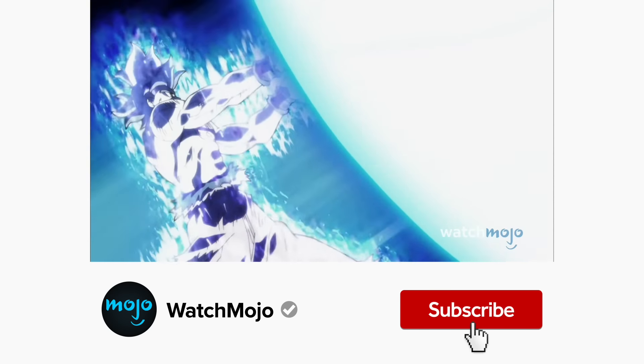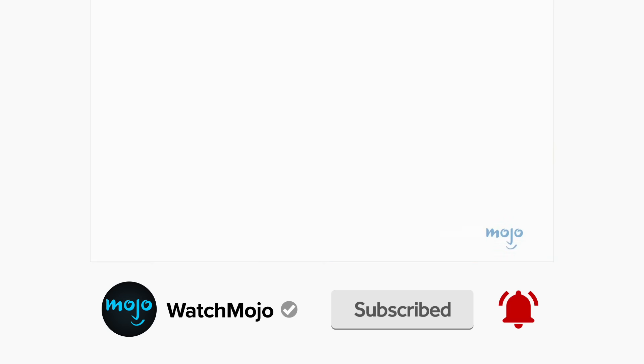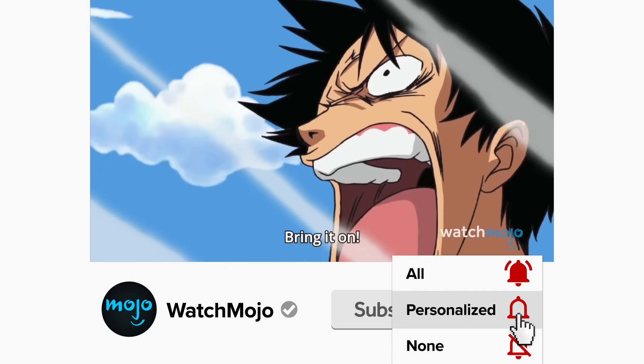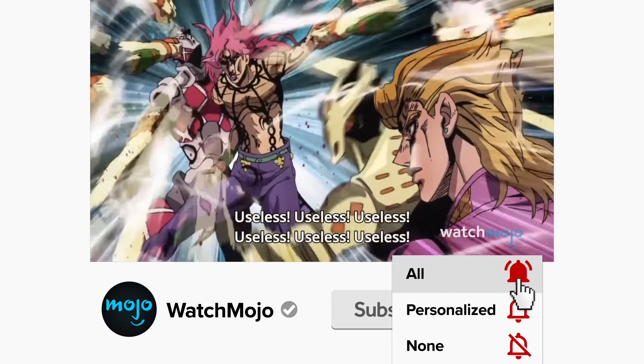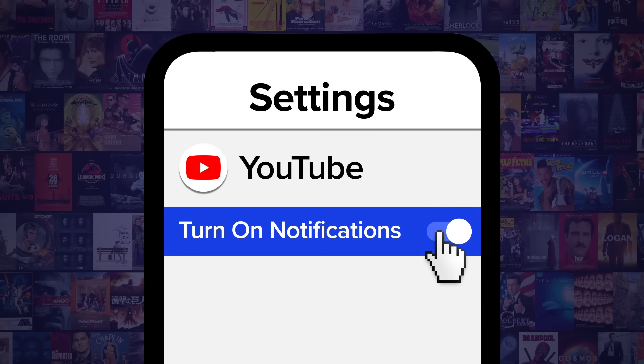Before we continue, be sure to subscribe to our channel and ring the bell to get notified about our latest videos. You have the option to be notified for occasional videos or all of them — if you're on your phone, make sure to go into your settings and switch on notifications.